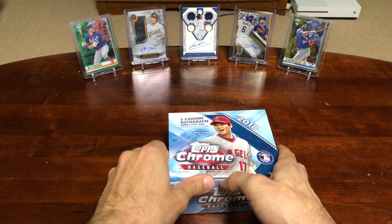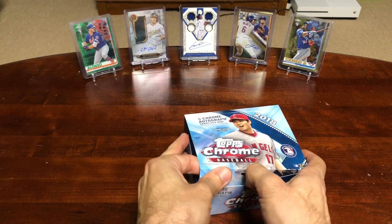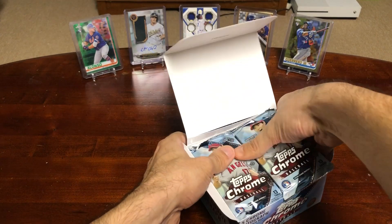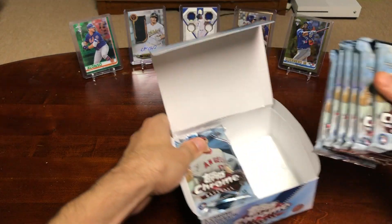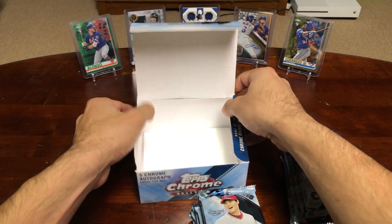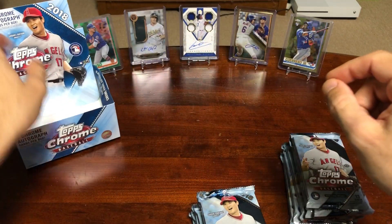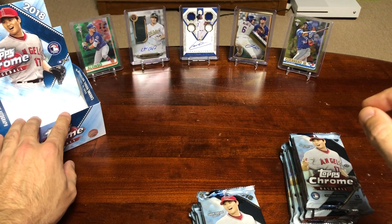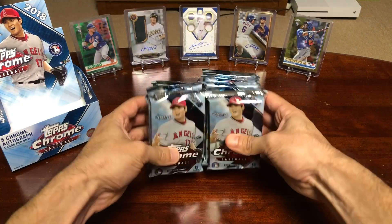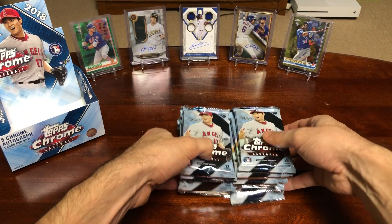Acuna, Buehler, and Soto — forgot to mention that rookie card. All those rookies would be huge. Alright, looks like we got 12 packs, 13 cards per pack.